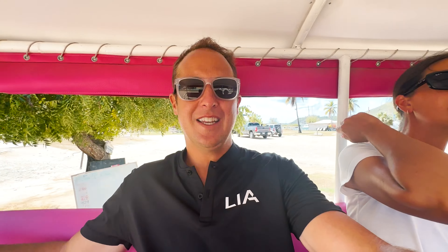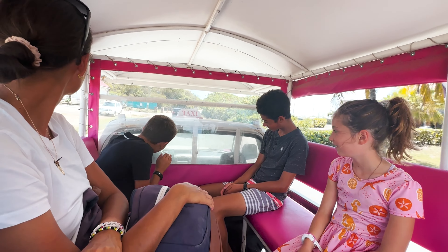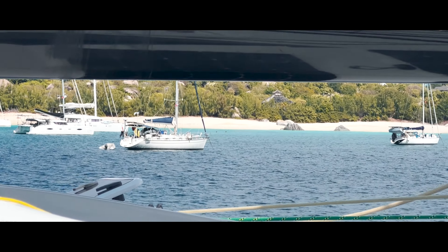We just got checked in. Now we are going to the grocery store real quick and then to The Baths. We're excited to go check that out.